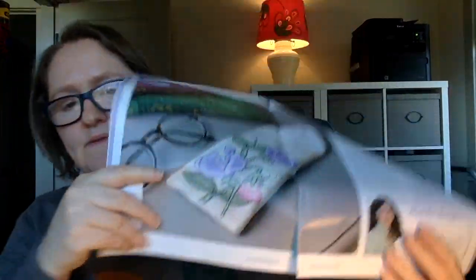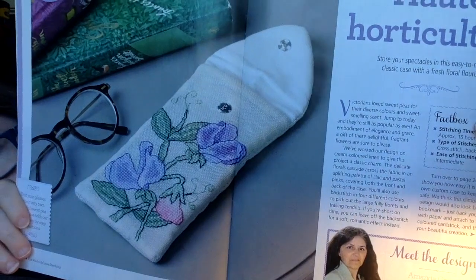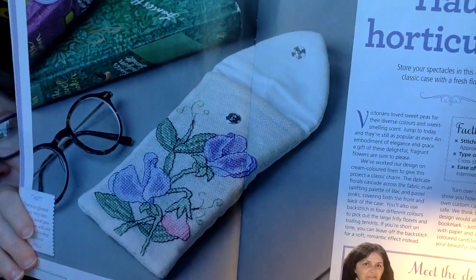This next one is a design by Amanda Gregory and it's an eyeglasses case - I think this is really really sweet. It's a little case and they give you instructions on how to make it into an eyeglass case, so if you use readers for your stitching like I do, you can make that and keep your readers in it in your stitching bag. I think that would be really sweet.